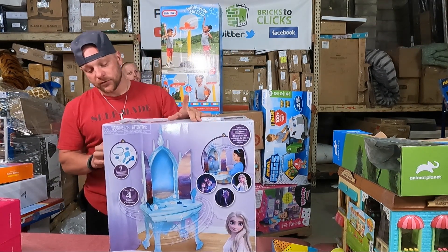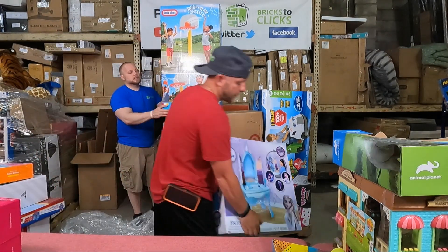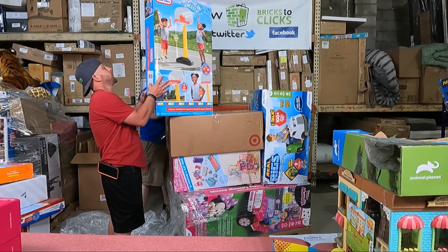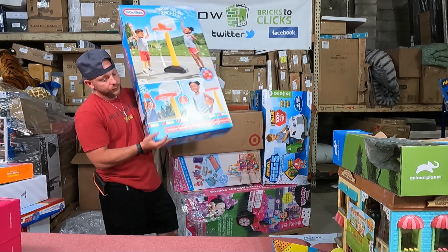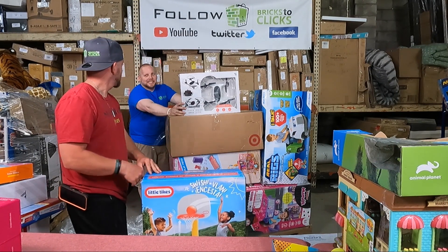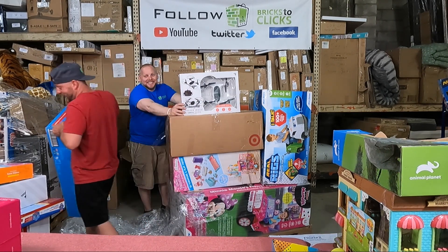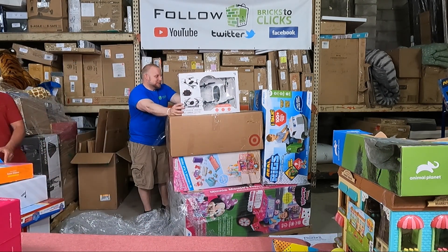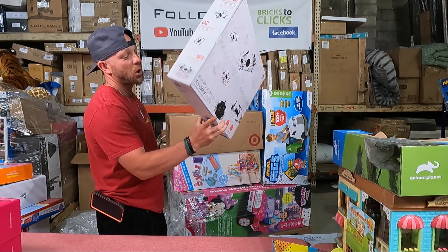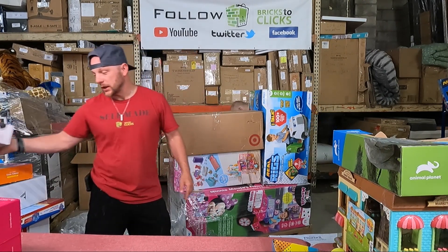So we'll double check this - make sure there's no issues with it. But these are like $70 bucks on Amazon, so good money. Basketball hoop - this should move fairly quick for us locally. We have another drone. Yes - if these work, these will be pretty good money for us.